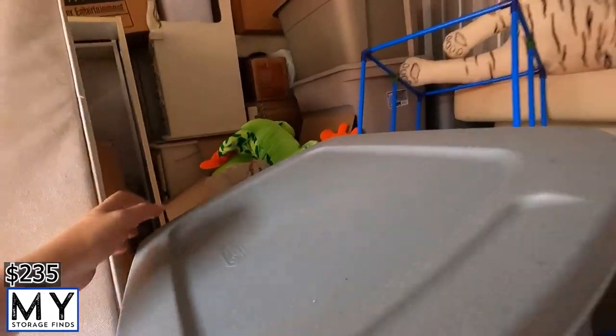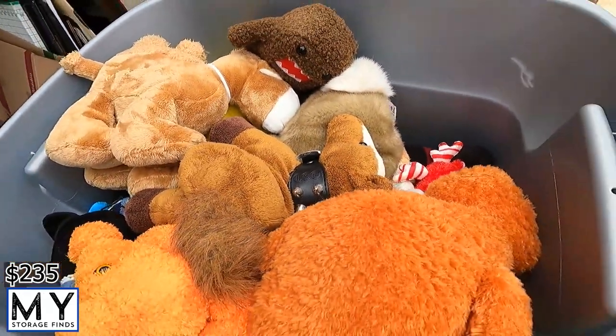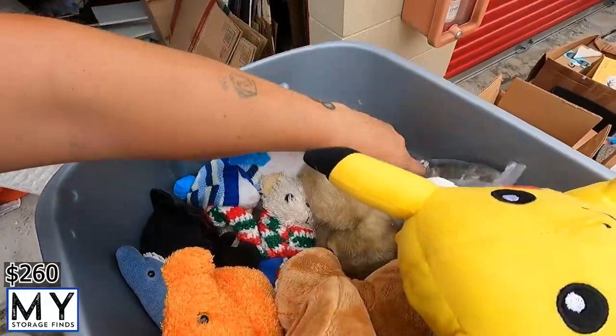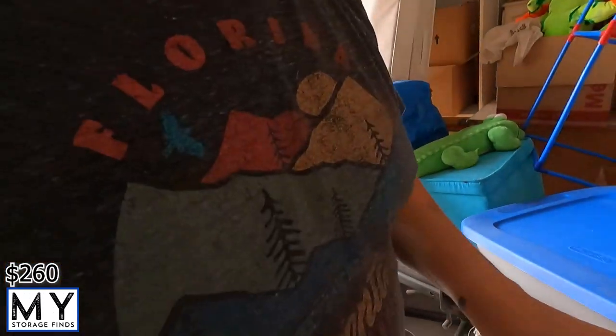Alright, grabbing the next one. We're at least making our way into the unit. More teddy bears — this one here is a freaky horse, and a Pikachu. So more stuffies. I think when it's all said and done we should get our money back for this unit. I felt maybe I overpaid a little because the puppets weren't there, but there's other collectibles in here.